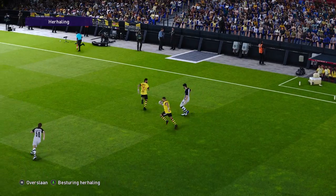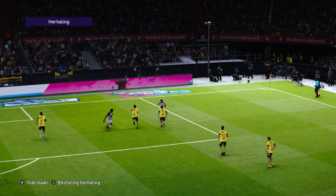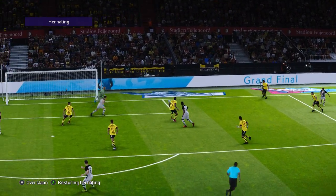Oh, that always looked like the outcome. And that's what the game is all about — find space and finish, but we have to credit the pass to pick him out.